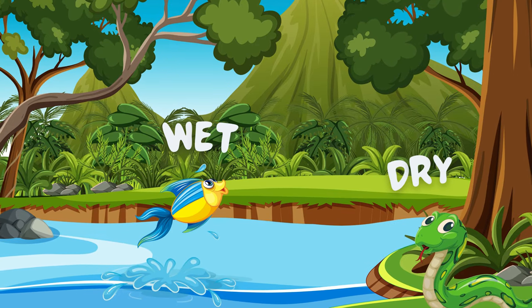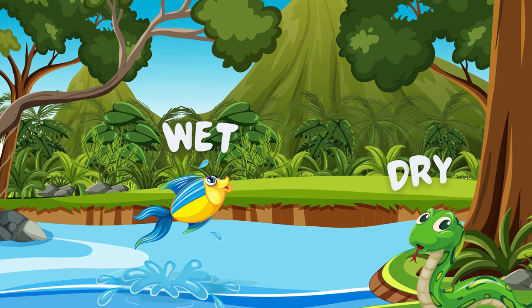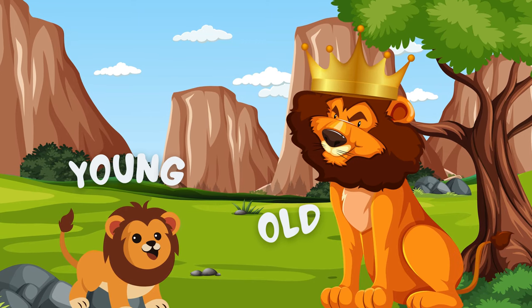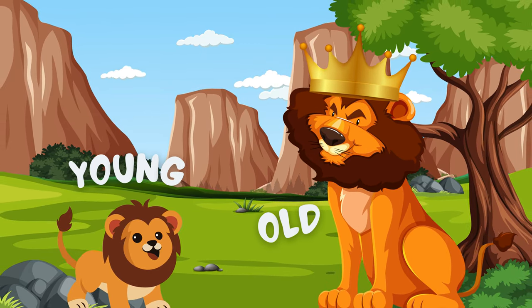The opposite of wet is dry. Fish is in the water, so the fish is wet and the snake is dry. In this picture, the king lion is old and the baby lion is young. So the opposite word of young is old.